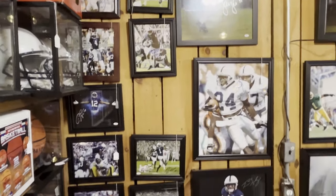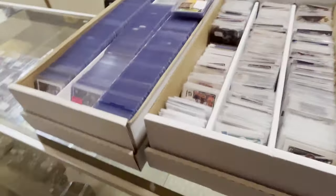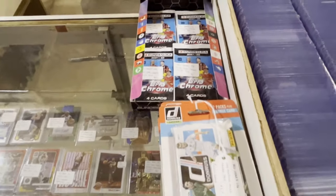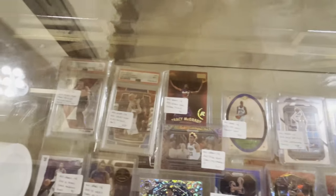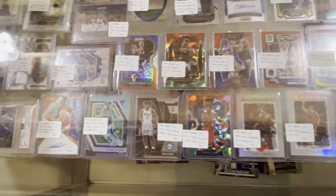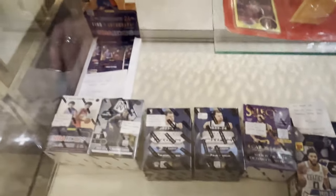There are autographed photos on the wall — mostly football, but there are some baseball ones down on the right side. I'll zoom in on those at some point. Here's another bin full of cards. This case has basketball cards in it, along with some graded cards. Generally these are higher-priced items — most things at five dollars or less are usually in those three or five thousand count boxes.